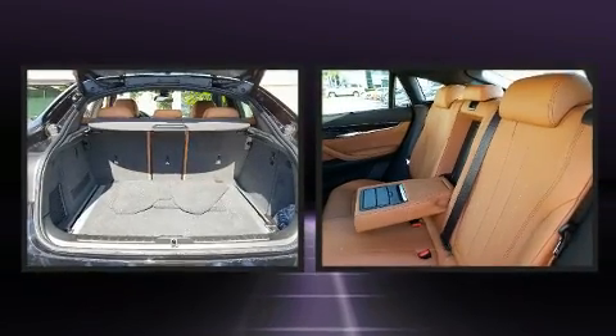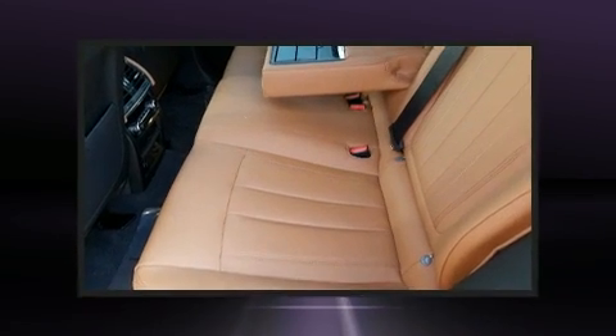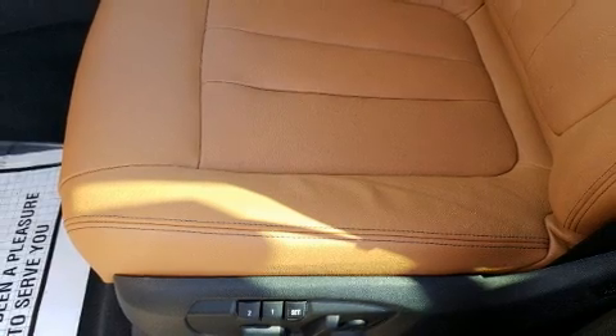BMW prioritized practicality, efficiency, and style by including a built-in garage door transmitter, a power liftgate, skid plates, and leather upholstery. For drivers who enjoy the natural environment, a power moonroof allows an infusion of fresh air.